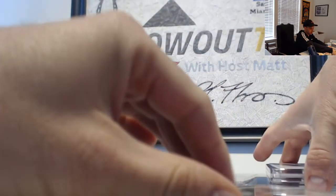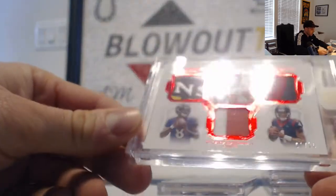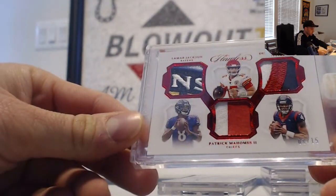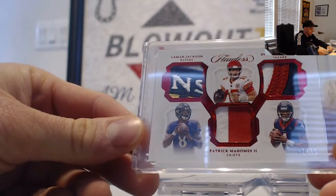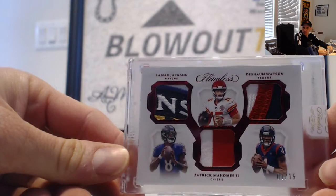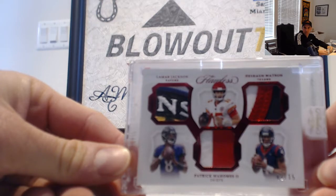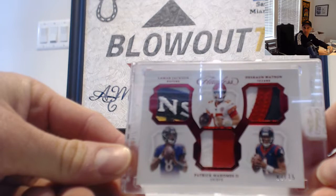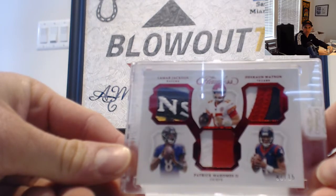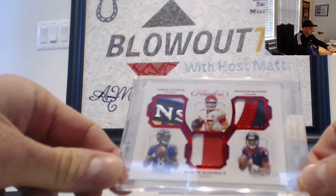On the bottom here — ooh, this is pretty sweet. Going to have to be randomed here. Chiefs, Ravens, and Texans — Lamar Jackson, Deshaun Watson, and Patrick Mahomes triple patch. Ravens, Chiefs, and Texans. Five wides on there — Shane and Fitch. So three-way random on that one, one of 15.